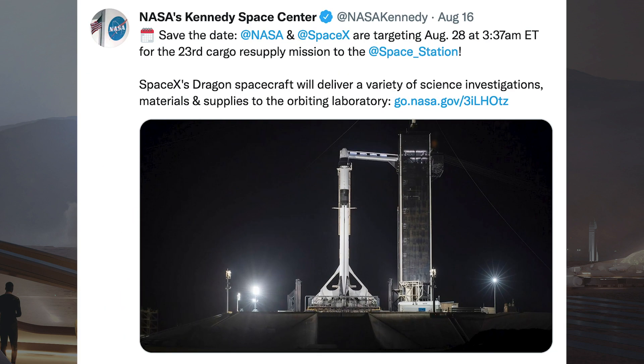Starting off this video, there was a tweet posted on Monday by the Kennedy Space Center Twitter account. It says: save the date — NASA and SpaceX are targeting August 28th at 3:37am ET for the 23rd cargo resupply mission to the space station. SpaceX's Dragon spacecraft will deliver a variety of science investigations, materials and supplies to the orbiting laboratory.